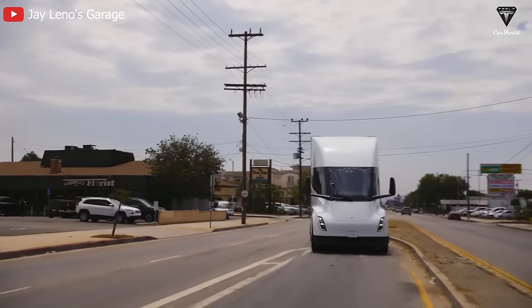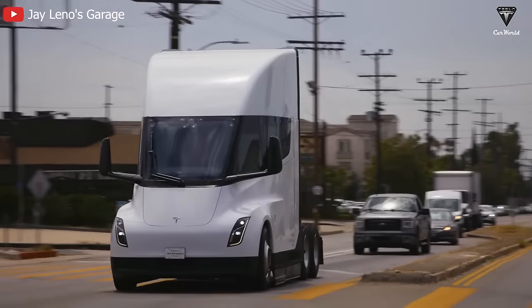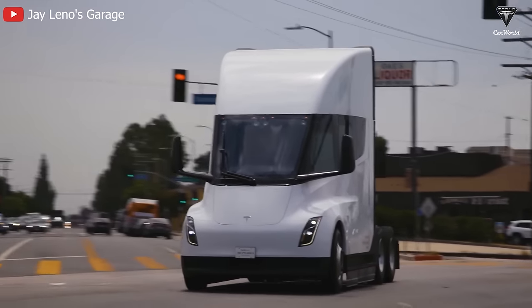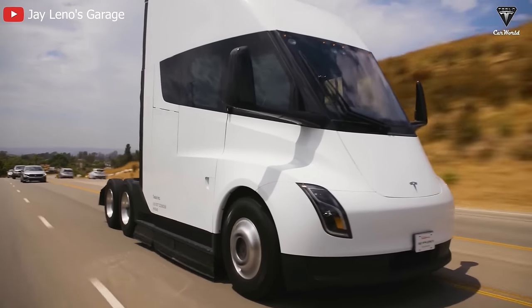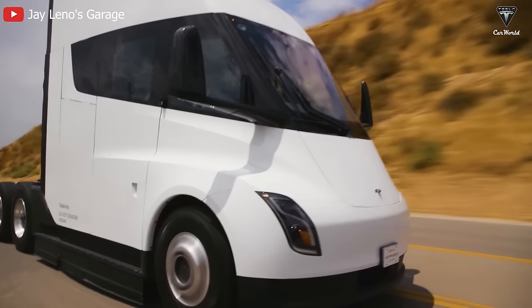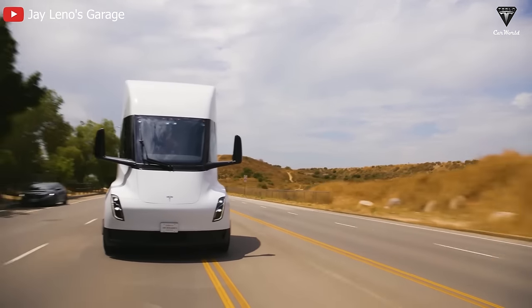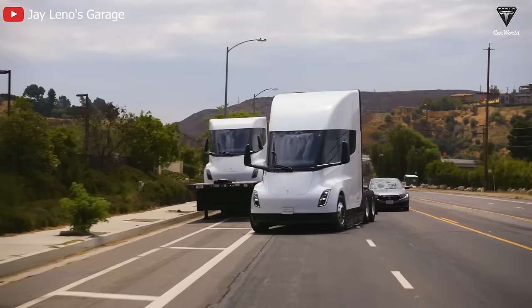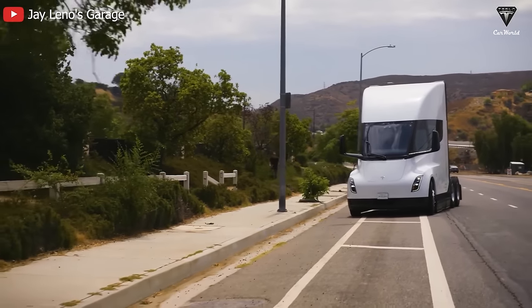Competition in the Class 8 electric truck manufacturing industry is becoming increasingly fierce, and Tesla aims to maintain its advantage. By keeping the price secret, they can prevent pricing information from falling into the hands of competitors, avoiding unhealthy competitive measures. Elon Musk is also considering a long-term pricing strategy for the Tesla Semi, wanting to ensure that pricing decisions are made thoughtfully and in line with Tesla's global strategy.